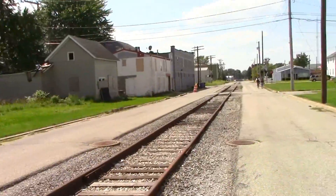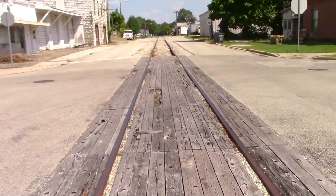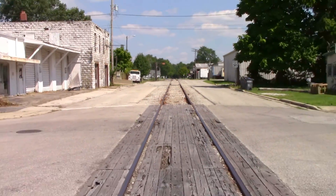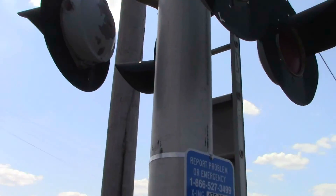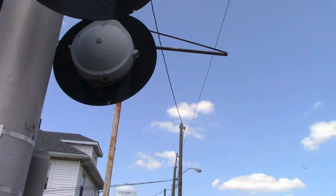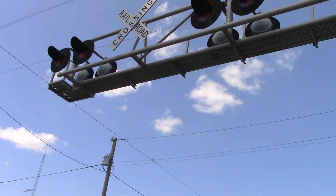Right there is the DOT number. Down this way is where the first track cut is, where the track veers off there. At this crossing, all the lights are Modern Industries. There's the ID number, the cantilevers are Harman, and all the bases are Harman as well.